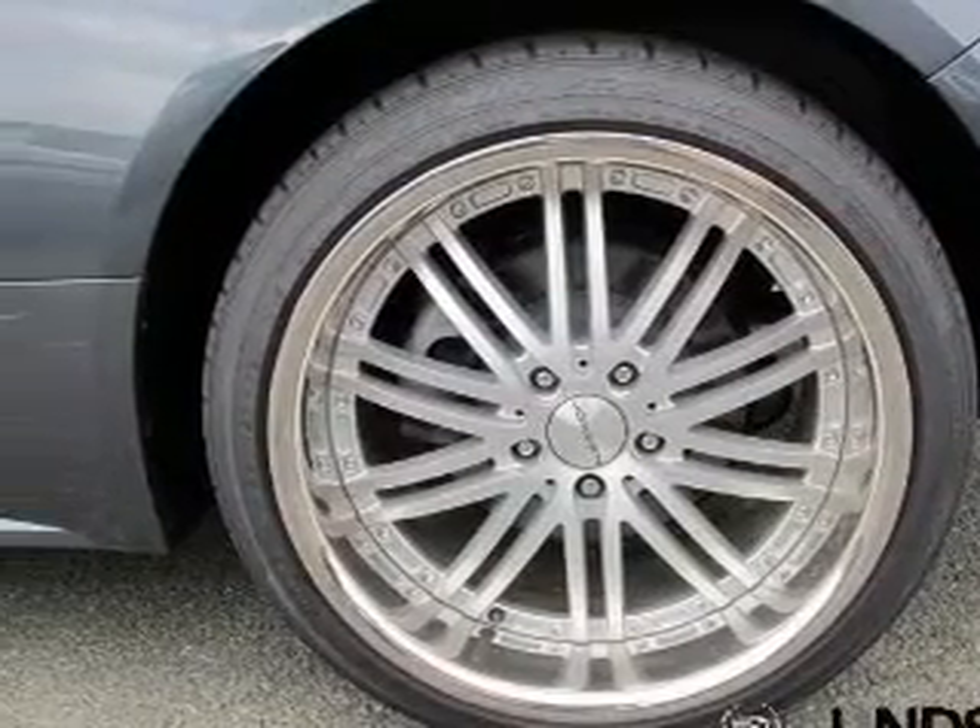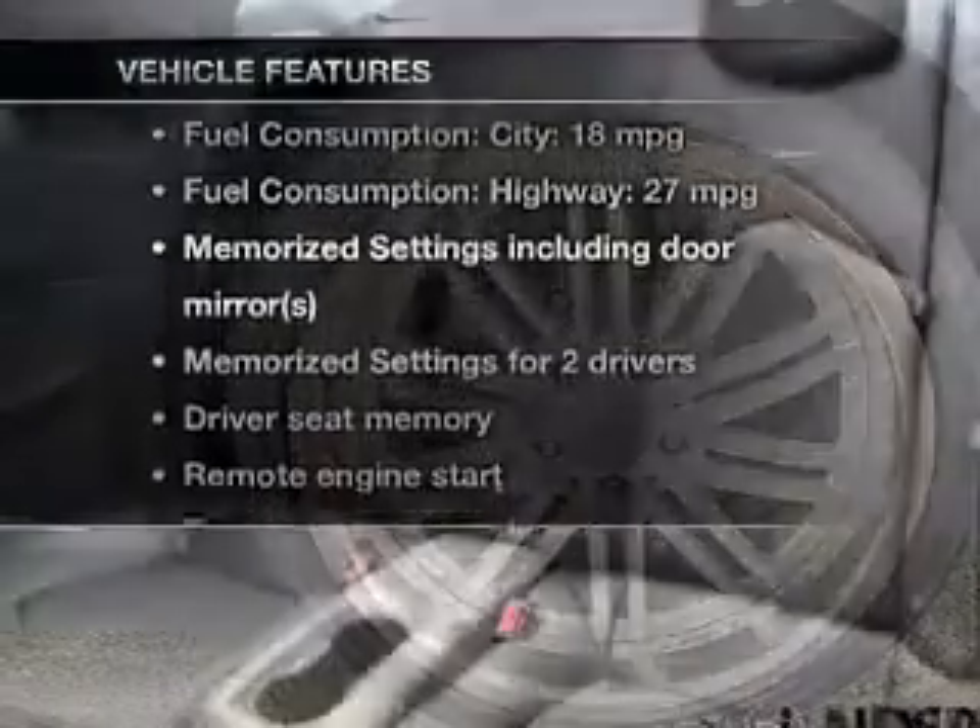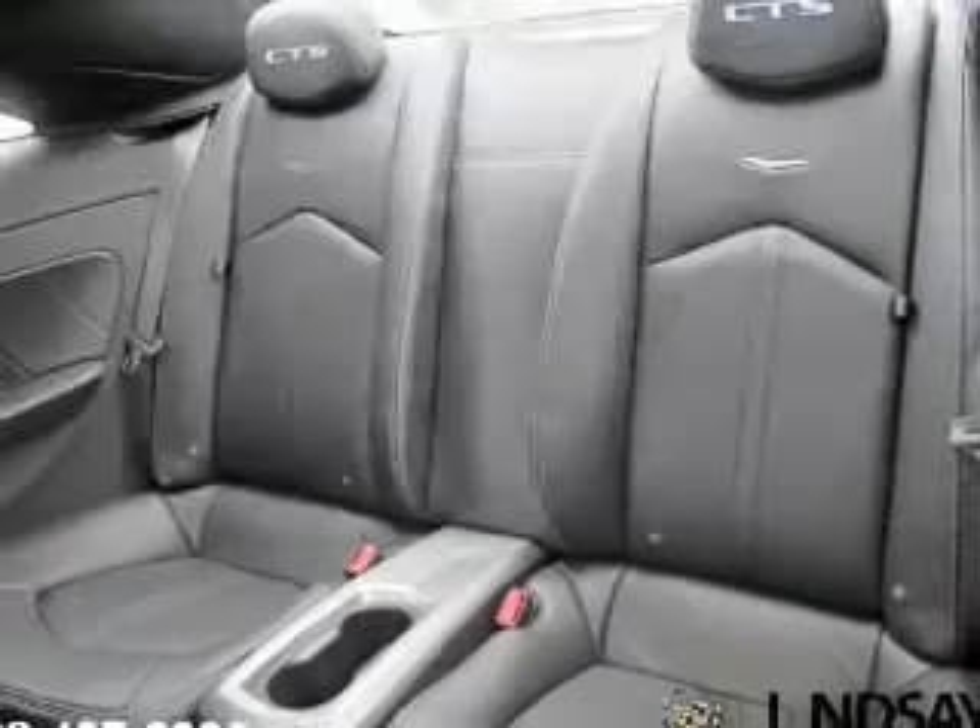Memory settings are one of many features. Plus, enjoy these notable features that are included in this vehicle: keyless entry,